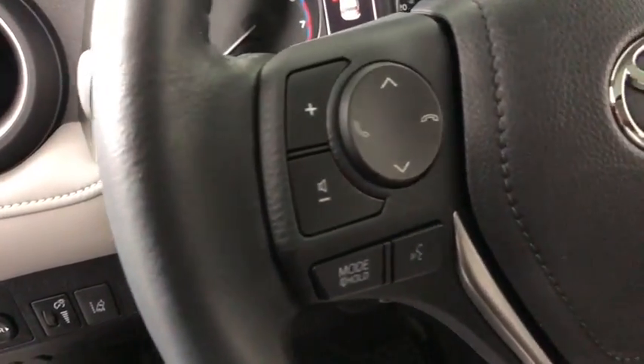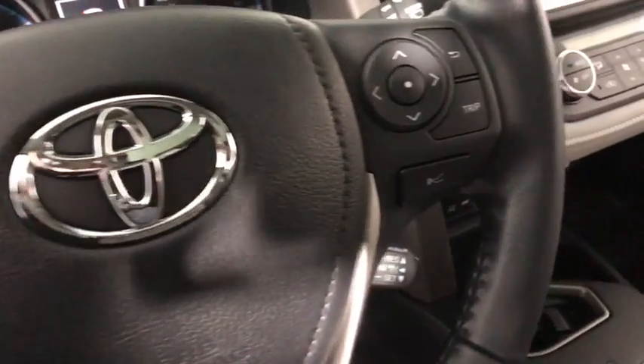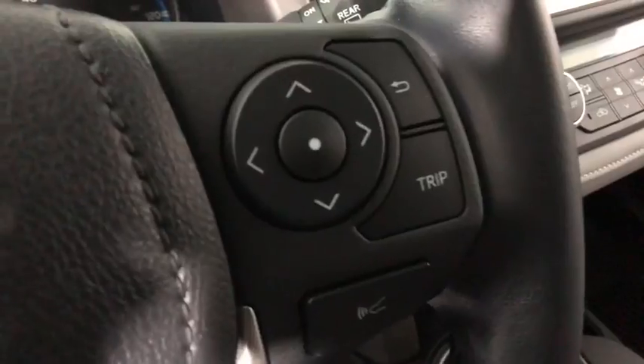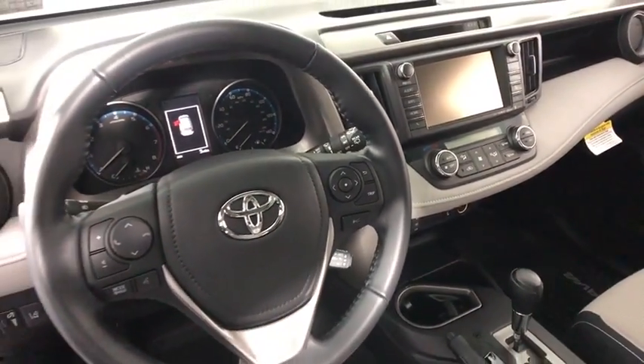Traction control, dual airbags, leather-wrapped steering wheel, power steering, four-wheel disc brakes, electronic stability control, CD player, driver and front passenger heated seats, fog lights.